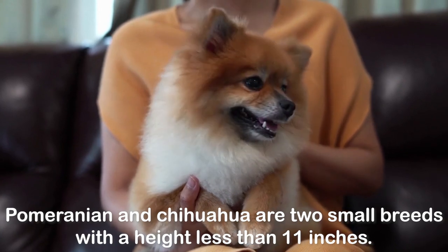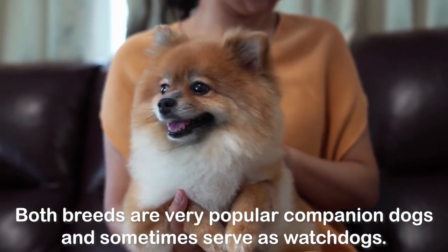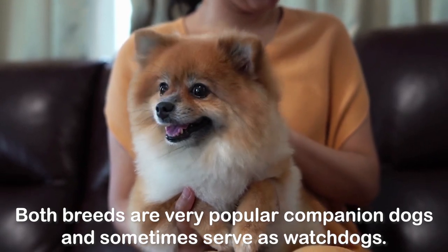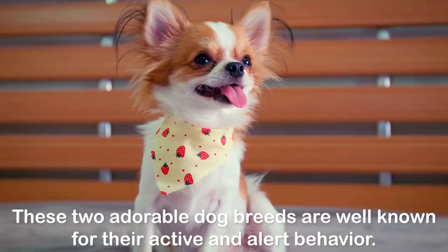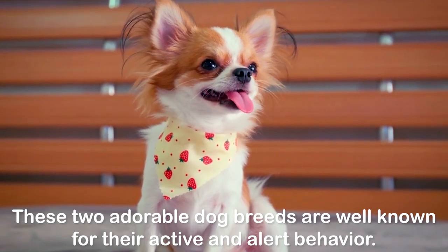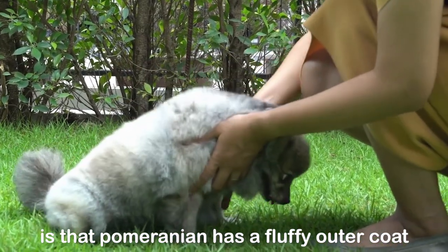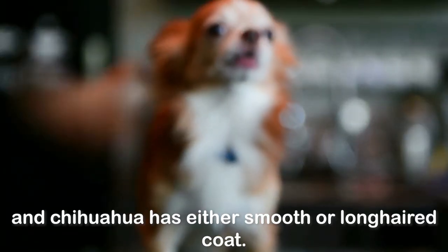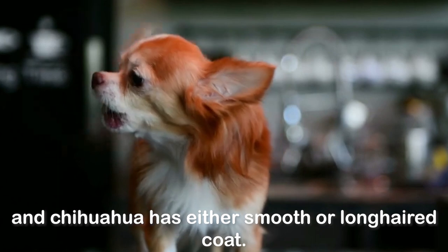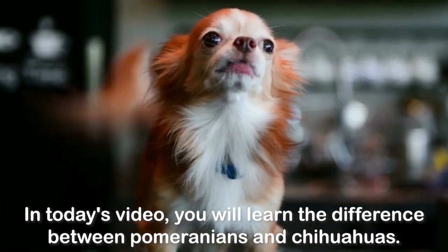Pomeranian and Chihuahua are two small breeds with a height less than 11 inches. Both breeds are very popular companion dogs and sometimes serve as watchdogs. These two adorable dog breeds are well known for their active and alert behavior. The main difference between these two breeds is that Pomeranian has a fluffy outer coat and Chihuahua has either smooth or long-haired coat. In today's video, you will learn the difference between Pomeranians and Chihuahuas.